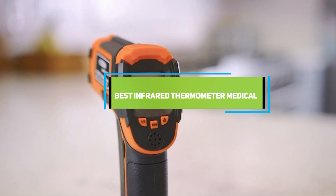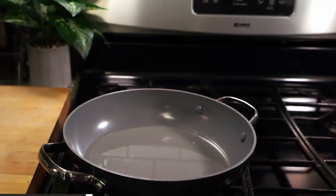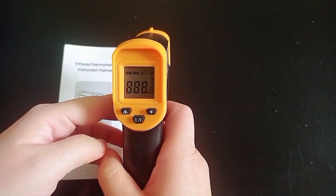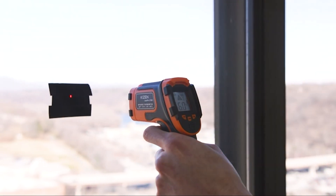Welcome to our deep dive into the world of medical technology, where accuracy and reliability can make all the difference. Today we are exploring the 7 best infrared thermometers that promise not just to meet but exceed your expectations. Whether you are a healthcare professional or someone looking for a reliable device for home use, finding the right thermometer can be a game changer.